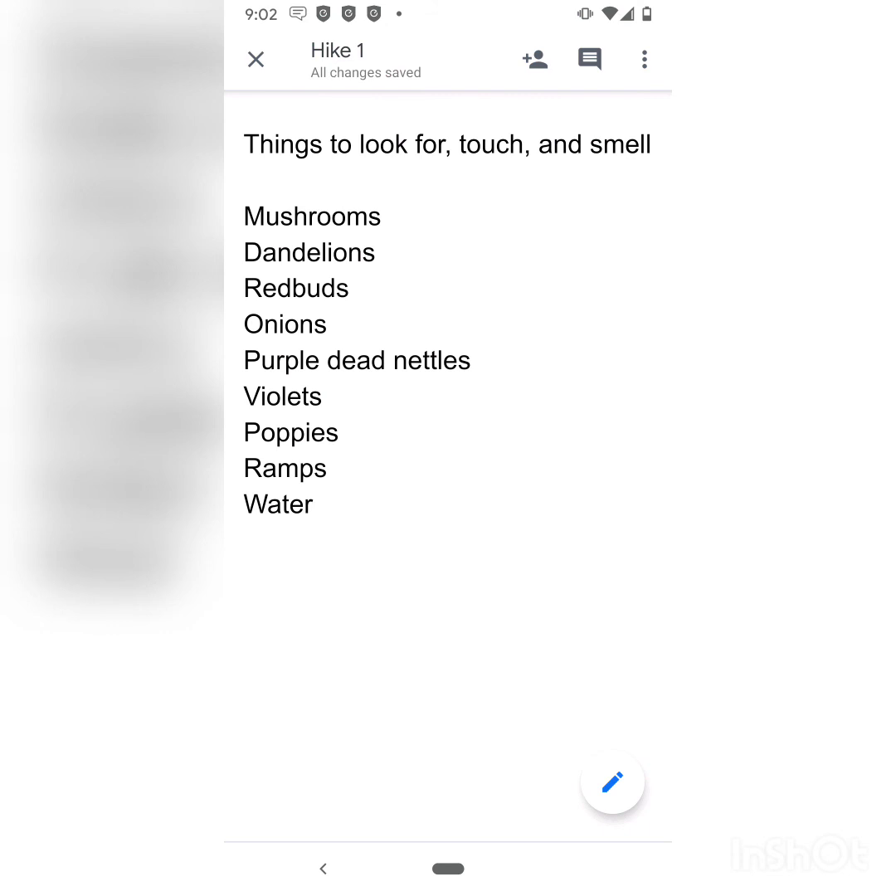Things that we will be looking for, touching, and maybe smelling on our hike today are mushrooms, dandelions, redbuds, onions, purple dead nettles, violets, poppies, ramps, and water.